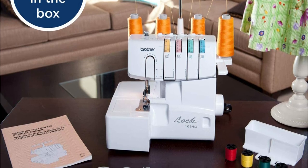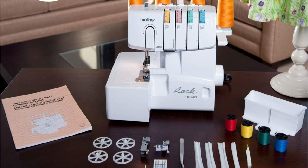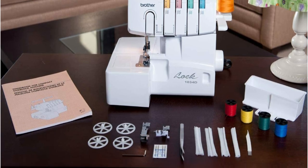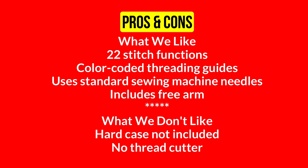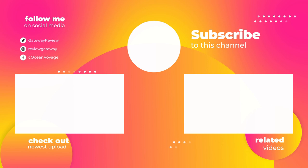There are two downsides to the serger: it doesn't come with a hard case, so you'll have to purchase one separately, and it doesn't have a built-in thread cutter, so keep your scissors handy. That sums up today's video. We hope you enjoyed it, and if you did, please give the video a thumbs up. If you're new here, be sure to click the subscribe button. Have a wonderful day — until the next video.